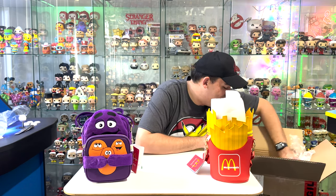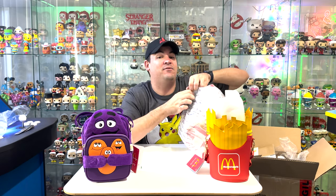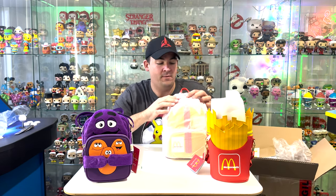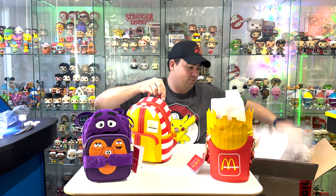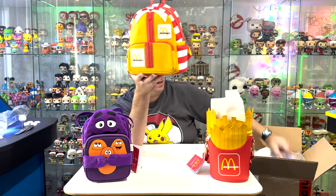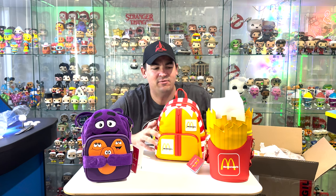Let's see what else is in here. I think this is my favorite bag — let's check it out. Wow, wow, wow. This is really cool — this is Ronald's backpack. Ronald McDonald! There is a picture of him, Birdie, the Hamburglar, and Grimace all on the back. That's so cool. Is this the start of my Loungefly addiction? Maybe.